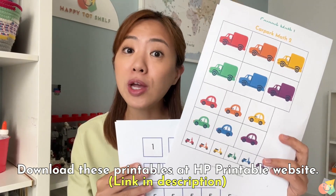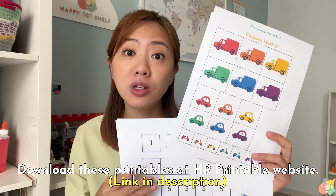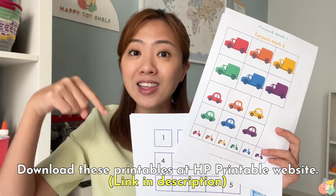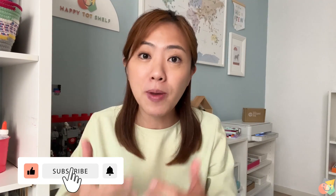This is the end of this video. I hope you found it helpful. Let me know in the comments if you have any questions about teaching your preschoolers these basic math skills. Don't forget, you can grab these Car Park Math printables over at the HP Printable website — the link is in the description below. Please give this video a thumbs up and subscribe to my channel for more educational videos for parents. See you in my next video. Bye-bye!